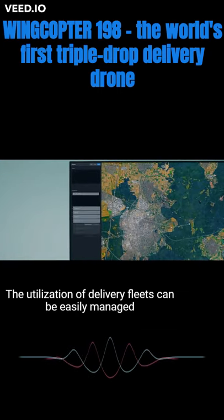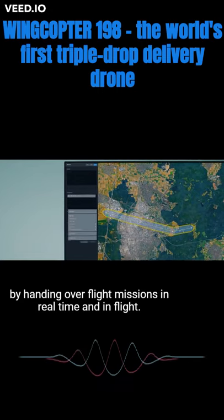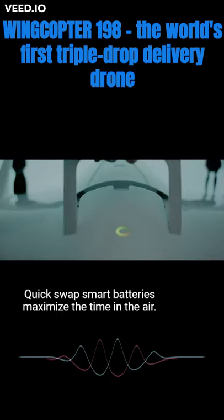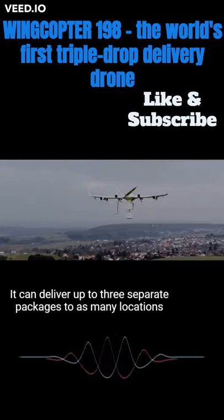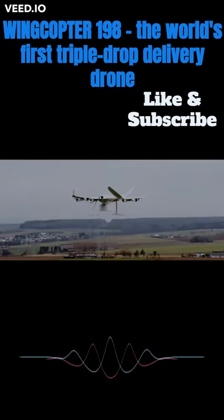One operator can manage up to 10 WingCopter 198 simultaneously and beyond visual line of sight. The utilization of delivery fleets can be easily managed by handing over flight missions in real time and in flight. Quick swap smart batteries maximize the time in the air. It can deliver up to three separate packages to as many locations during one single flight.